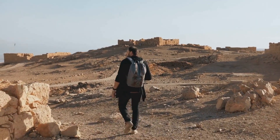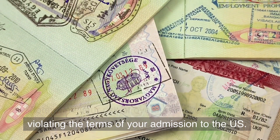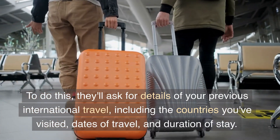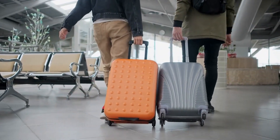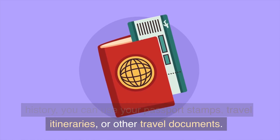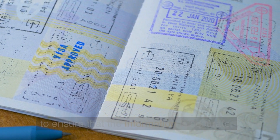4. Travel History. The visa officer needs to assess your travel history to determine your risk of overstaying your visa or violating the terms of your admission to the U.S. They'll ask for details of your previous international travel, including the countries you've visited, dates of travel, and duration of stay. To provide accurate information about your travel history, you can use your passport stamps, travel itineraries, or other travel documents. Be sure to double-check the dates and other details to ensure that the information is accurate.